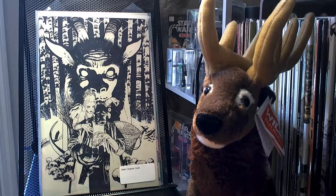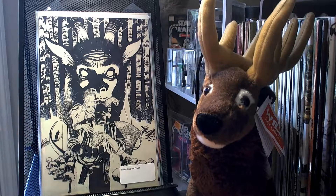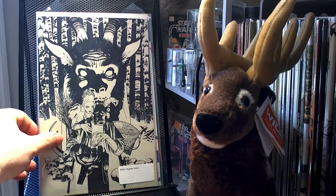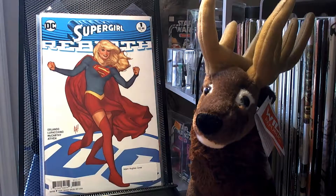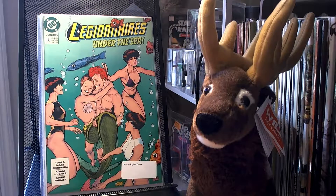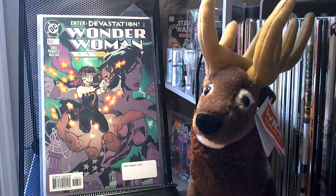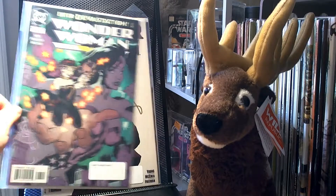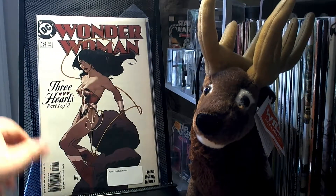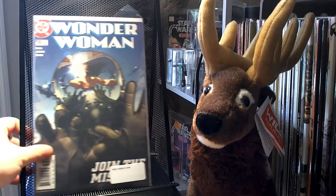I got the Adam Hughes cover for Hellboy that came out the week before Christmas. Also Supergirl number 1, Legionnaires number 7, Wonder Woman 143, and Wonder Woman 154.